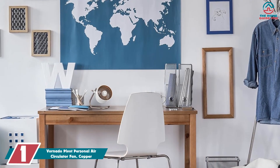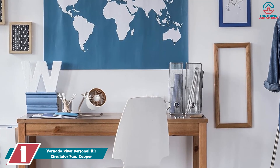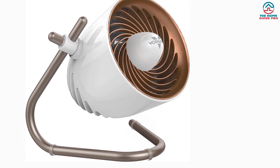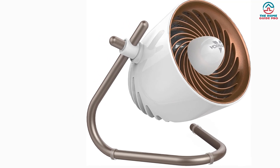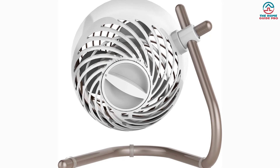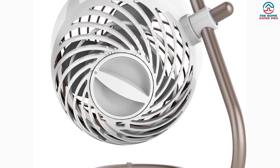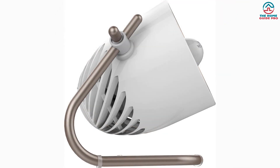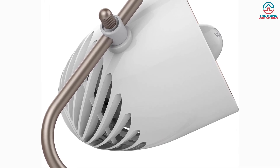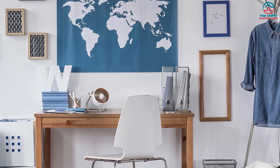Finally, at number one we have the Vornado Pivot Personal Air Circulator Fan in copper. Vornado has cleverly jumped aboard the trend of using copper colors to make products look like a mixture of industrial and futuristic, stemming from the steampunk brand of science fiction. It also comes in three other colors: champagne, ice white, and storm gray. Like the last fan it features Vornado's signature vortex air circulation, but unlike the last fan it has three different speed settings, giving you more choice and versatility. You can adjust it horizontally by hand, and it has an impressive six-foot power cord. Vornado also provides a three-year satisfaction guarantee, showing huge confidence in their product.